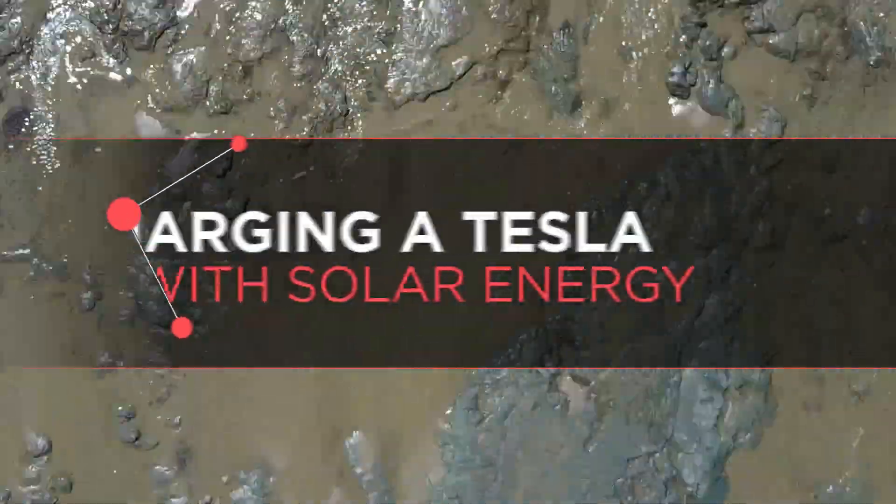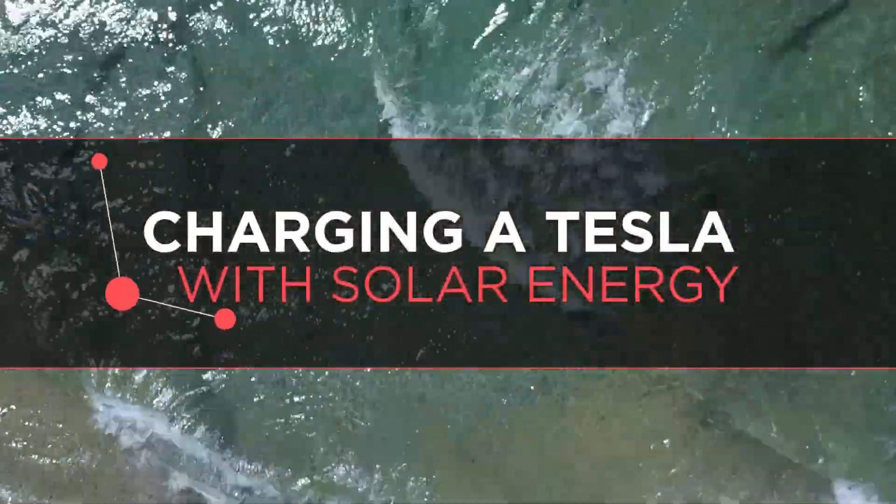I figured out how to charge my Tesla for 25 bucks a month — let me show you how. Hey, I'm Ben Sullins and welcome to Teslanomics, the show where I decode the data behind Tesla, a company that's really changing our world. Today I'm excited because I have data about using the sun to power your Tesla.